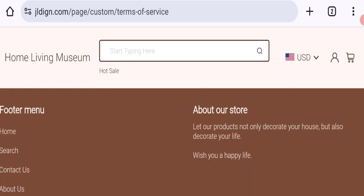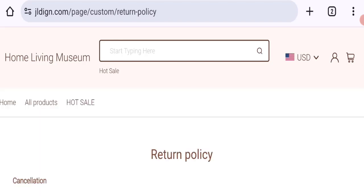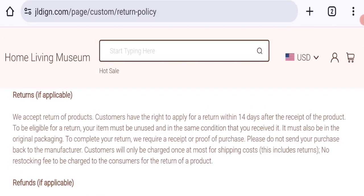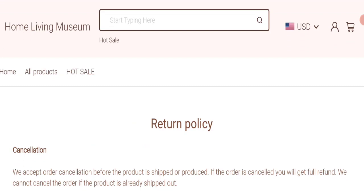There are also no social media accounts available on this website, which is not a good sign. Checking the return policy section, they mention they accept returns and customers have the right to apply for a return within 14 days after receipt of the product.